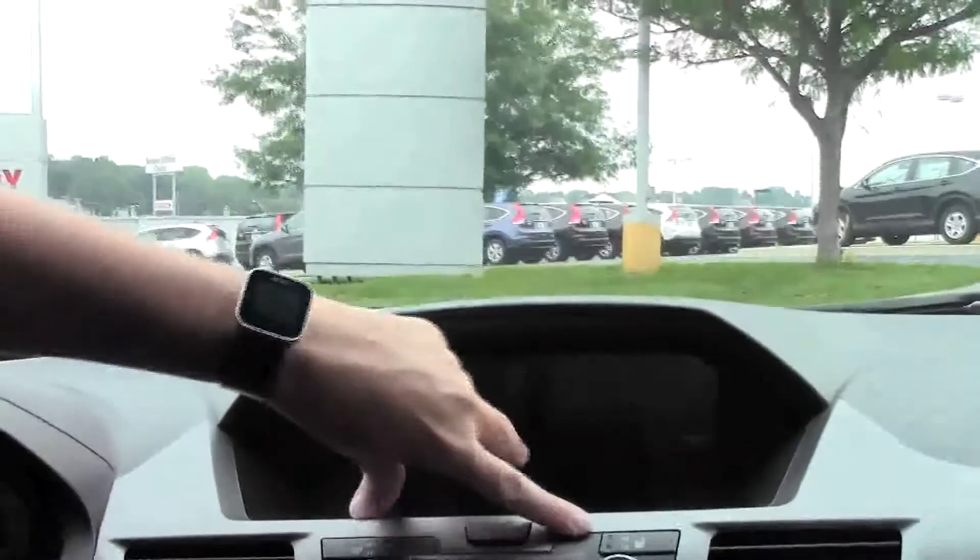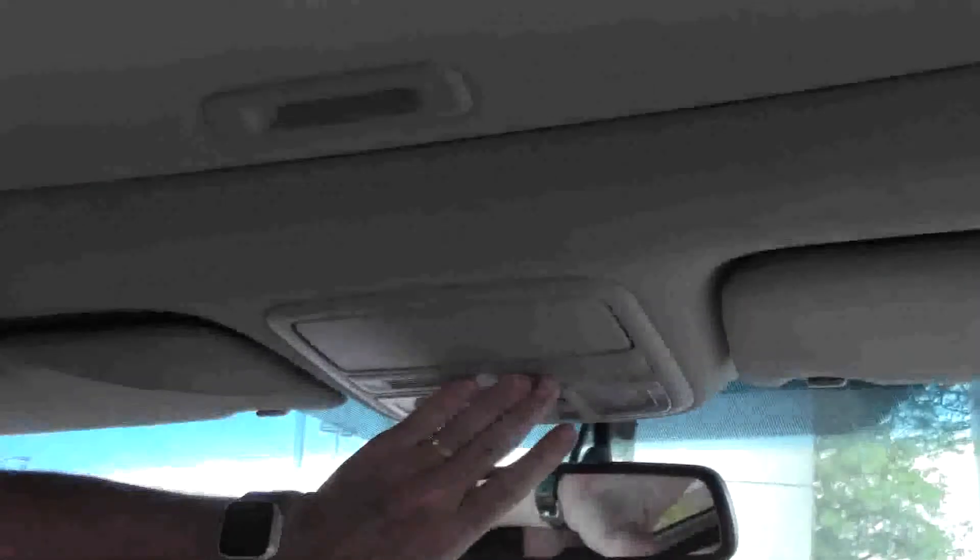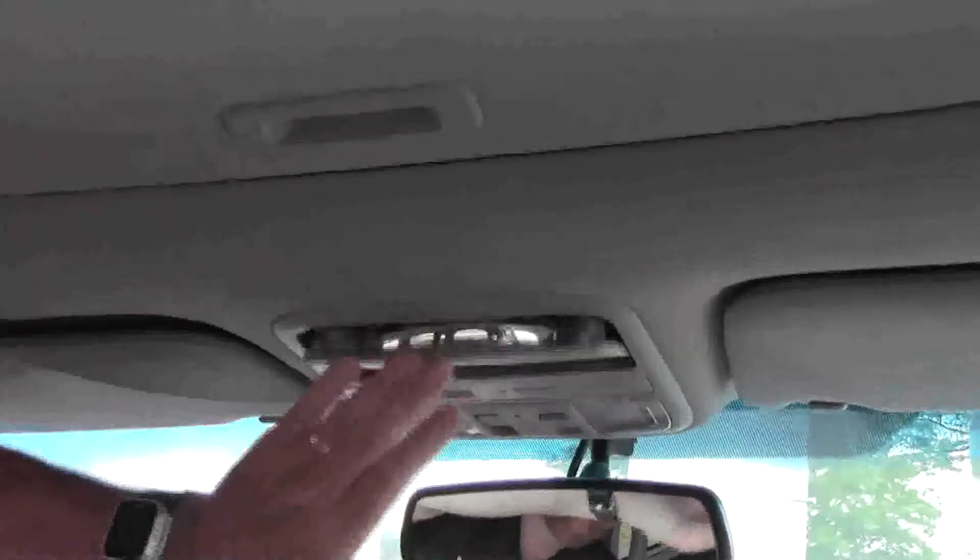Heated driver and passenger seat. You do have your iMID display and backup camera. Day night mirrors, map lights. HomeLink system for your garage door opener and home security system. Sunglass holder with mirror. Power moonroof and an 11 inch DVD screen.